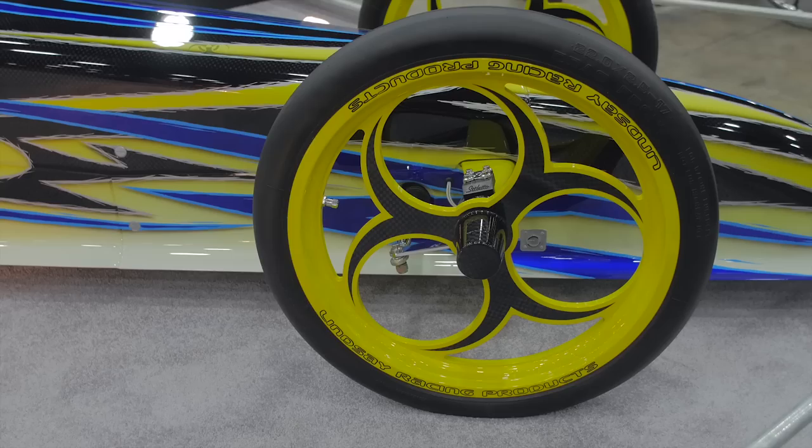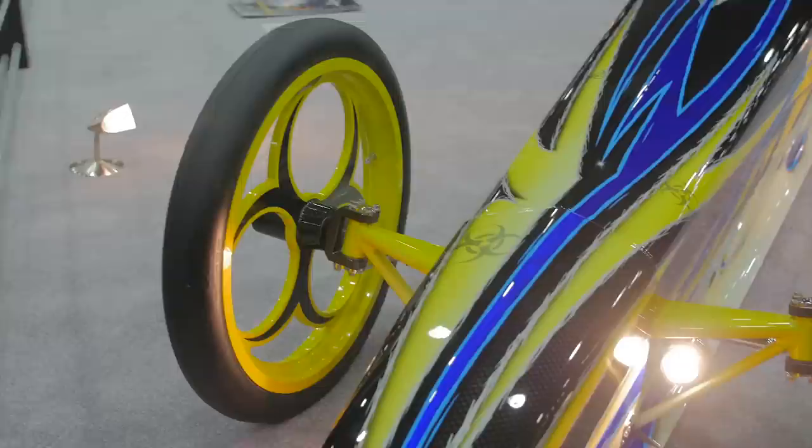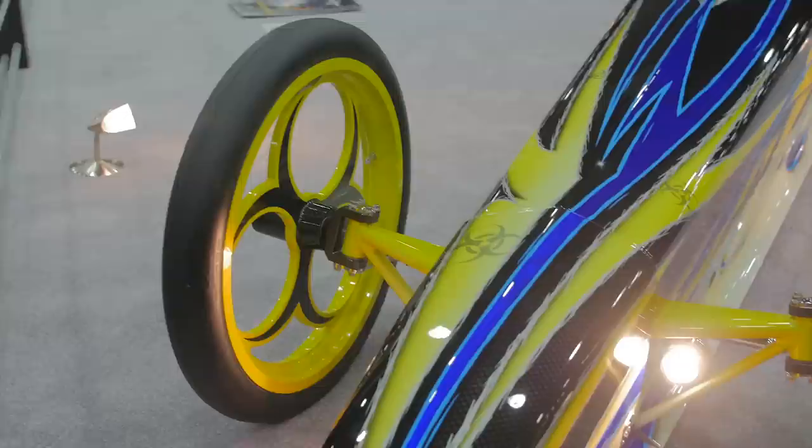We're able to get different clears to work with different parts of the car. Some stuff we want more brittle, some stuff we need a little bit of memory, a little bit of give, because it's a race car. It gets rocks thrown on it, it gets fuel spilled on it, and they've got stuff that works great with that. So we find it easy to use.